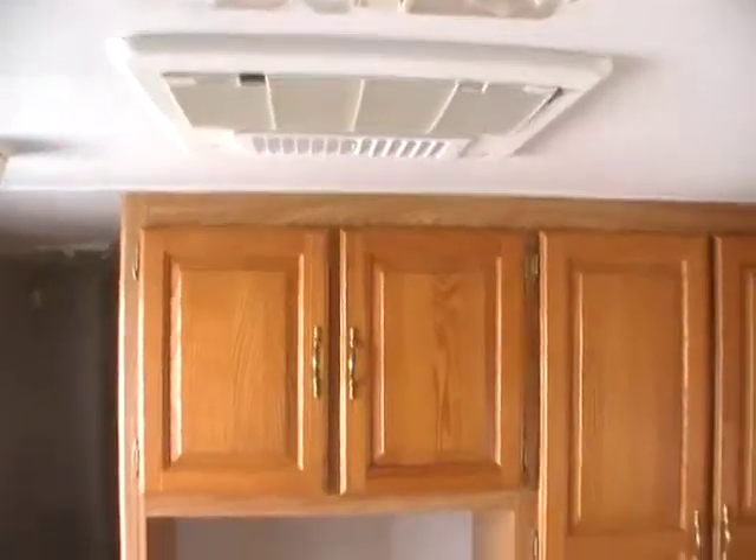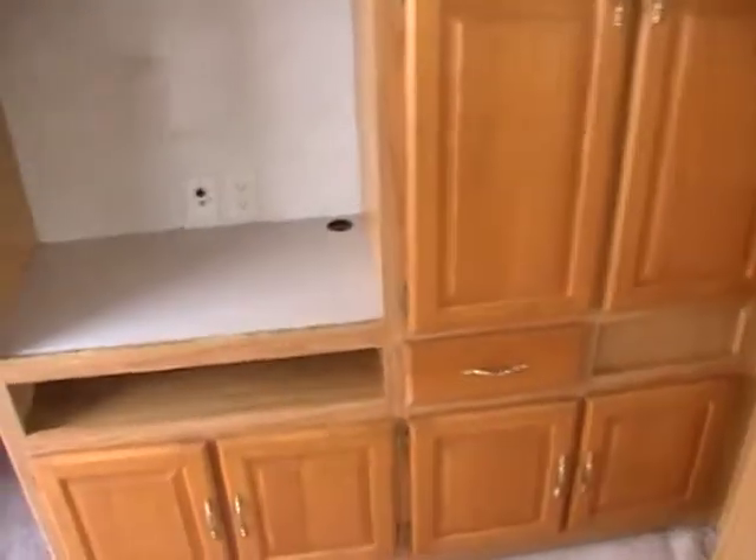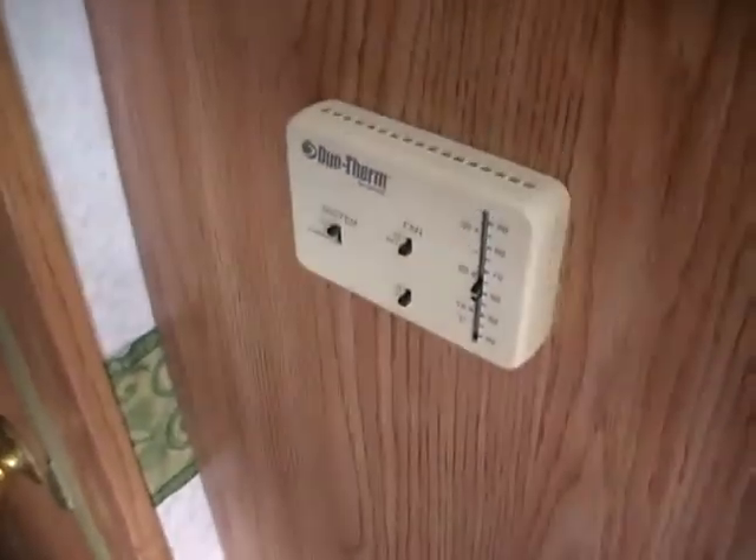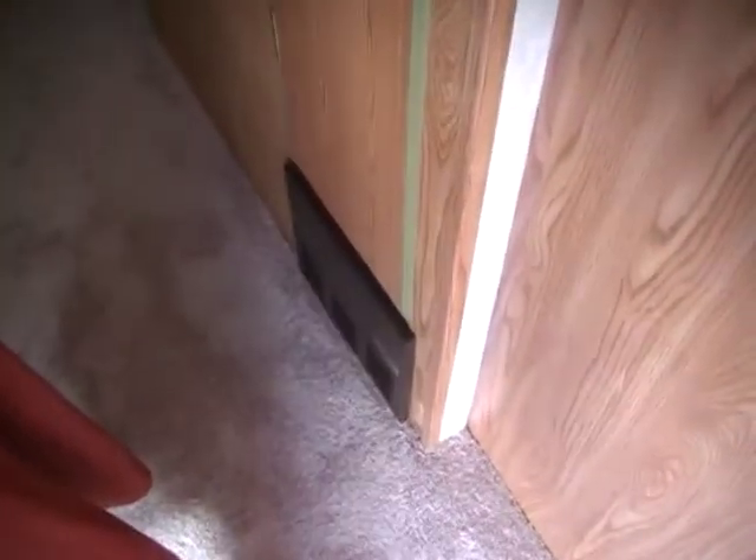It's got the ducted roof air and ducted DSI furnace. This air does a great job — I was in here when they were checking this camper out and the air is ice-cold, does a really great job cooling it. You've got your thermostat in the hallway for heat and air, and the converter, breakers, and fuses are right here as well.